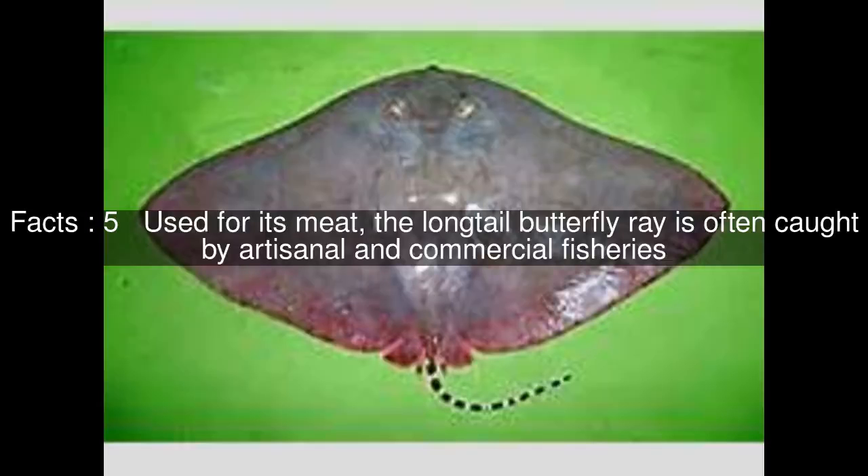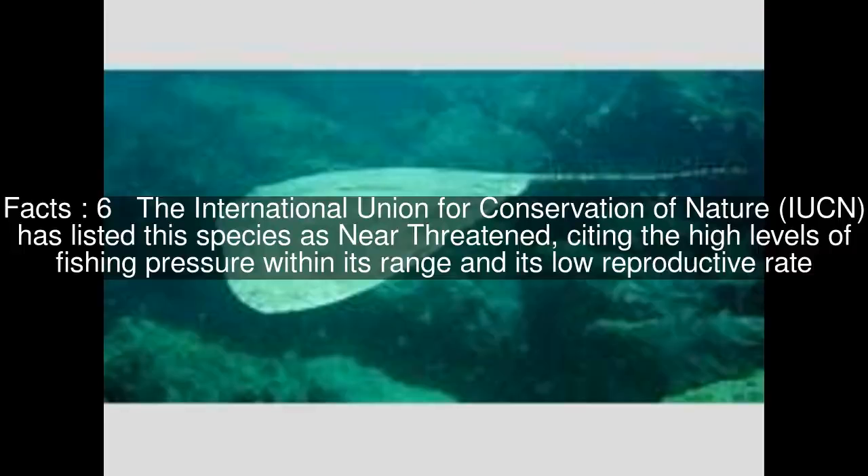Used for its meat, the long-tail butterfly ray is often caught by artisanal and commercial fisheries. The International Union for Conservation of Nature has listed this species as near-threatened, citing the high levels of fishing pressure within its range and its low reproductive rate.